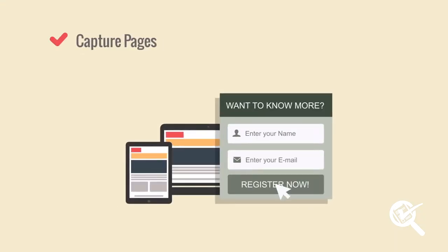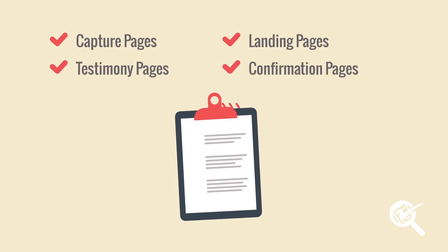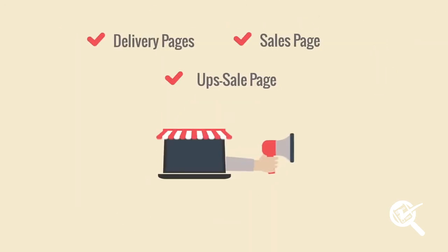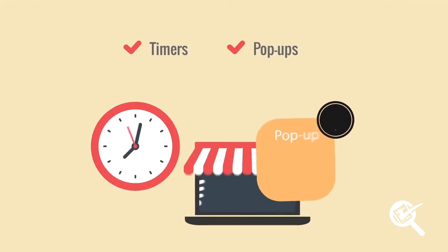A sales funnel with capture pages, landing pages, testimony pages, confirmation pages, delivery pages, sales pages, up-sale pages, time-sensitive pages, pop-ups and more.